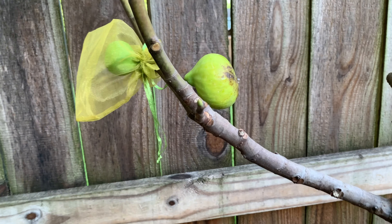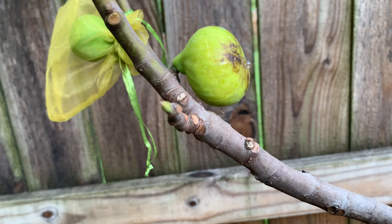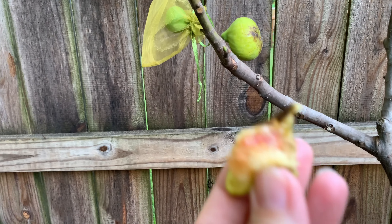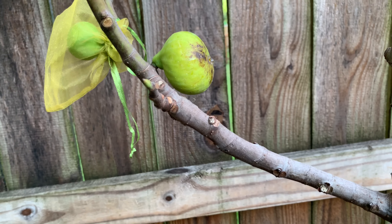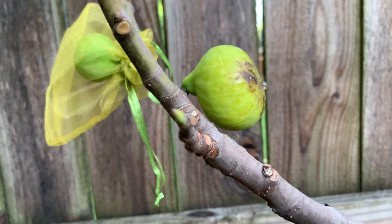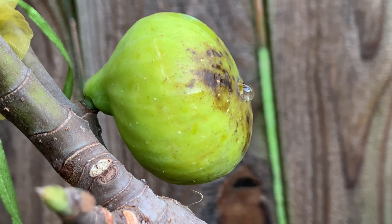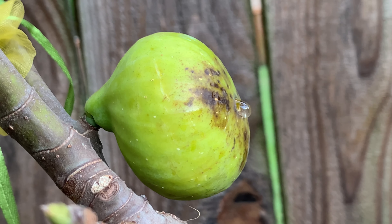I'm going to finish this one up. Oh my gosh, it's so good, it's so sweet! I can't tell you exactly what it tastes like — it just tastes delicious and sweet. I'm looking forward to eating that big one. I might put some kind of chandelier over it so the rain doesn't ruin it for me.